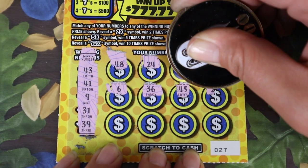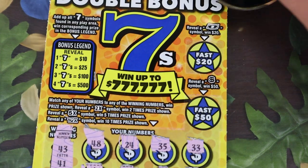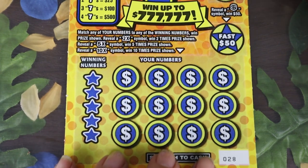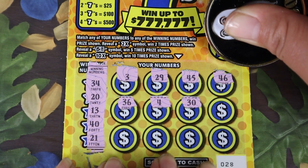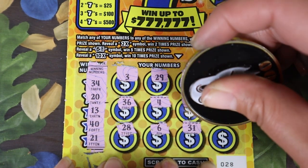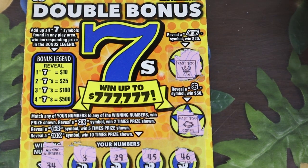Scratching the numbers: 36, 45, 23. No matching numbers, no multipliers. Let's check our bonus — we need a floating bill for $20, or dollar sign for $50. Nothing there. On to ticket 28: 34, 20, 13, 40, 21, 29, 45, 46, 36, 4, 30, 28, 31, and 41. Missed it. We have a crown and a cookie, so no wins on the double bonus sevens. I still like them, though.